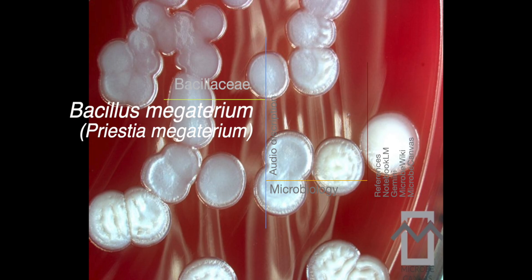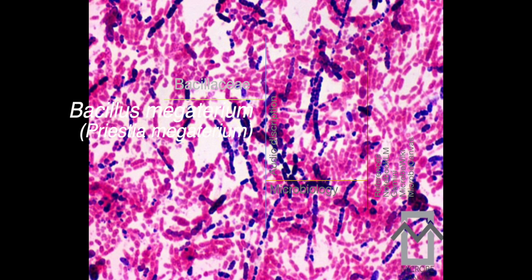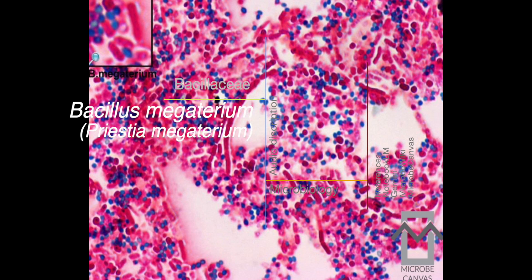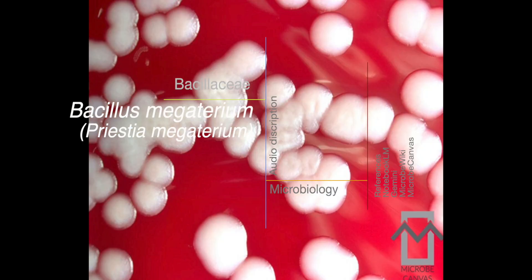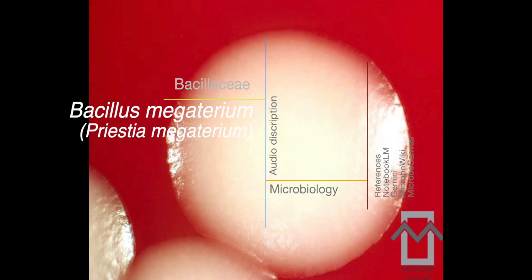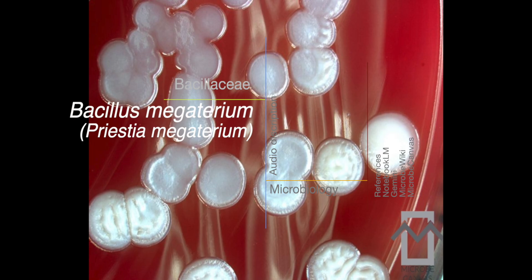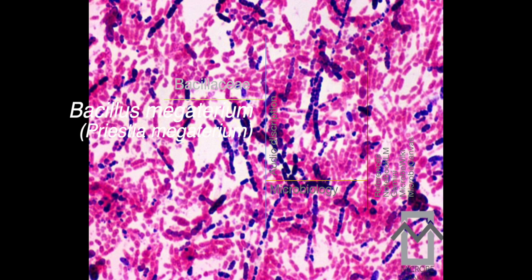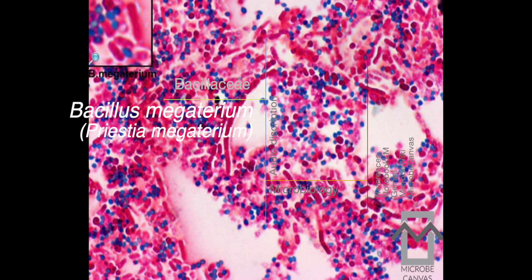There's another really exciting avenue researchers are investigating: the potential of Pristia megaterium for making biosensors — devices that can detect specific molecules and biomarkers. These biosensors could be used for all sorts of things, from diagnosing infections to monitoring environmental pollutants. So Pristia megaterium isn't just about treating diseases, but also about detecting and monitoring them. Research is still going strong, and we can expect even more groundbreaking applications in the future.